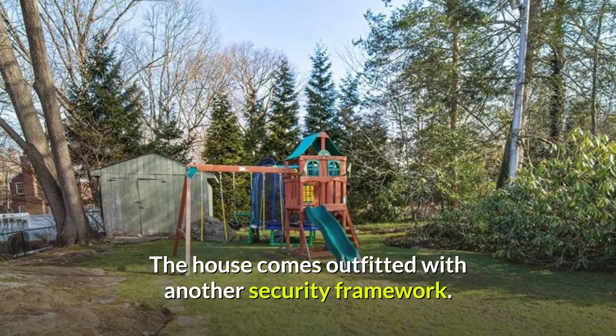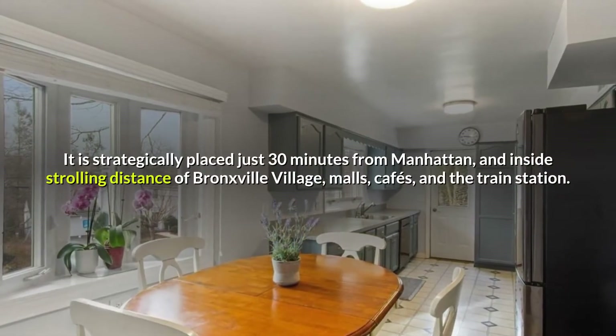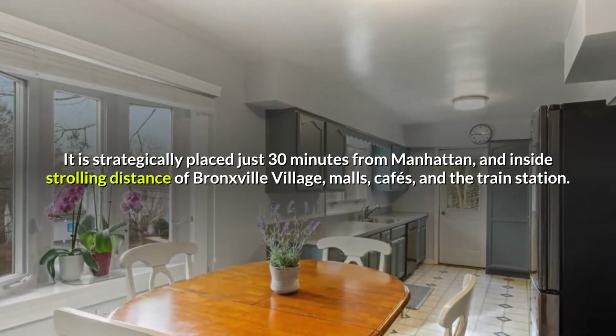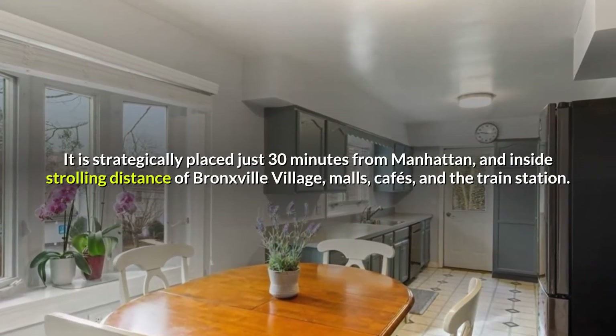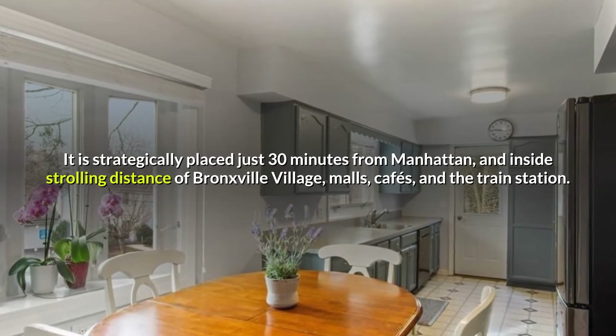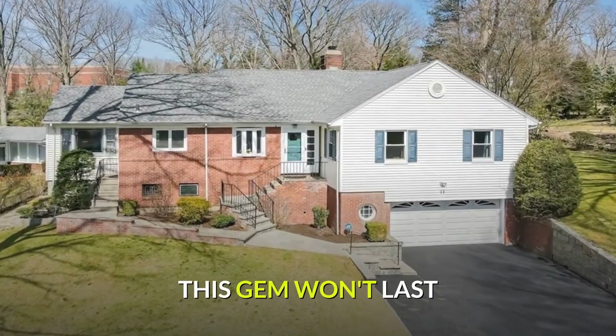The house comes outfitted with another security framework. It is strategically placed just 30 minutes from Manhattan, and inside strolling distance of Bronxville Village, malls, cafes, and the train station. You must see. This gem won't last.